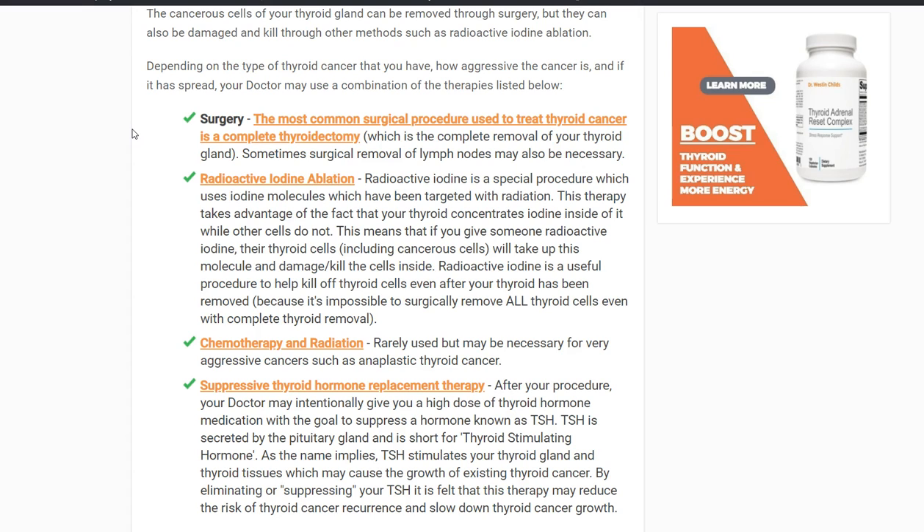One of the downsides to RAI is that you're irradiating your body — you are actually radioactive for several days, during which you can't be around certain individuals. Also, you're destroying the thyroid gland tissue; it stays in your body but is no longer functioning. Think of it like turning your thyroid into a ball of scar tissue. It will no longer produce thyroid hormones, which means you'll then have to take thyroid medication anyway. RAI can come in different intensities, but if it destroys your whole thyroid gland, you'll need medication as well.